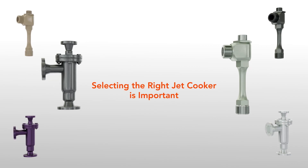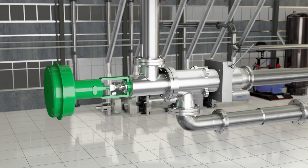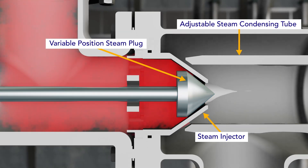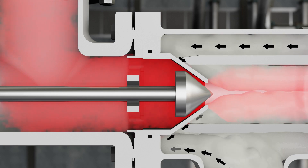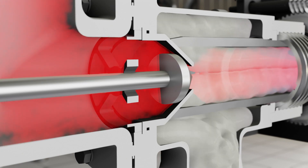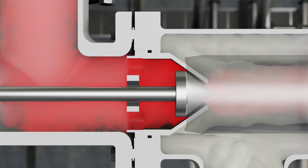Selecting the right JetCooker for your starch cooking process is important. Not all steam injectors meet the design requirements for starch jet cooking. A TrueJetCooker has a coaxial steam injector and an adjustable condensing tube. The steam flow can be varied while maintaining high injection velocity, and the tube adjustment varies the slurry gap opening. Adjusting the steam condensing tube changes the gap opening to ensure a uniform ribbon of starch slurry enters the steam injection mixing zone.